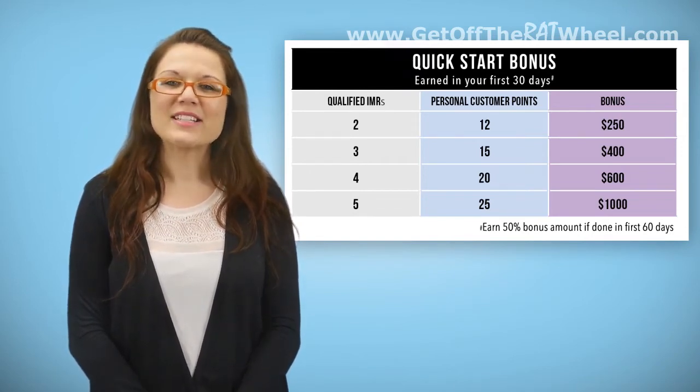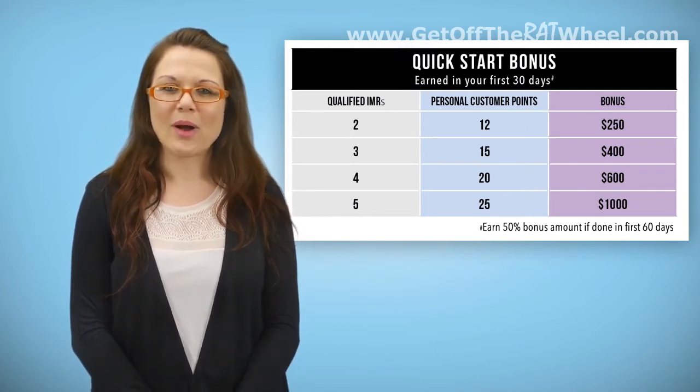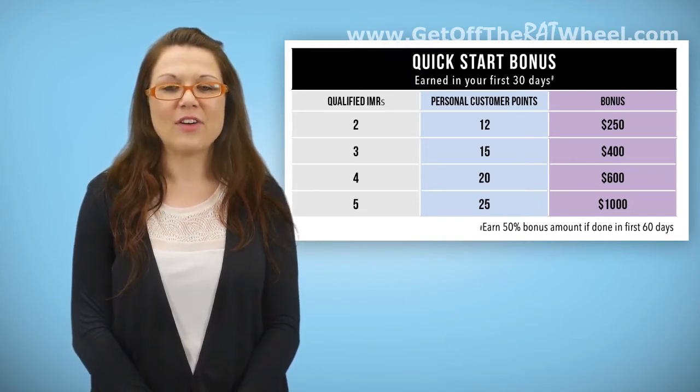In this example, you would earn a total of $700. Quick Start Bonuses are paid on the Friday following bonus qualifications, as long as you and your qualifying downlines have all been in the business for more than 10 days and the qualifying downlines' CABs have all been released.